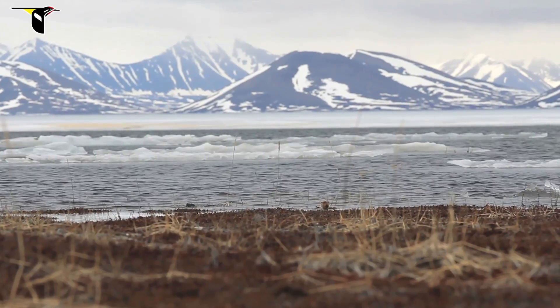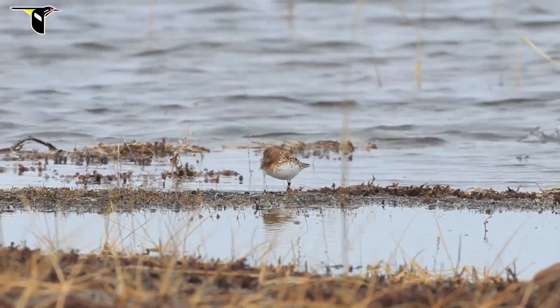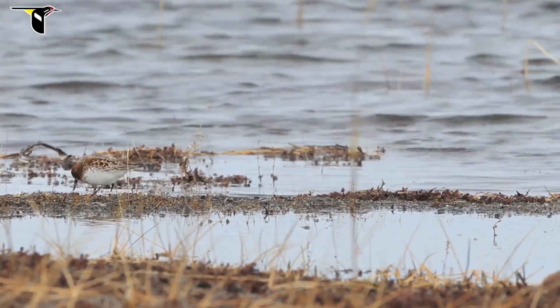Here's the female over by the lakeshore. She's quietly foraging — looks like she just grabbed a crowberry there. You can see this female is banded. She's the only bird in the area that's banded, and she was actually captured at this precise location several years prior and had nested there before.